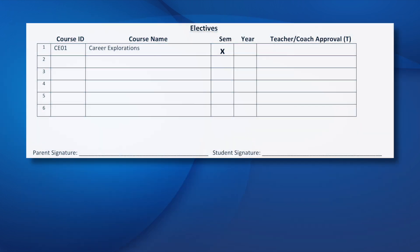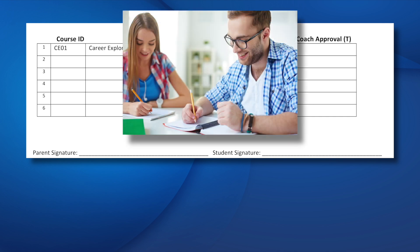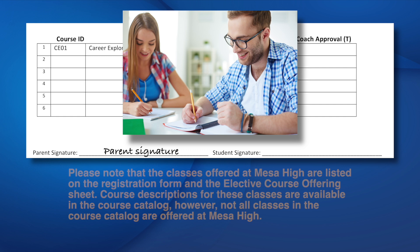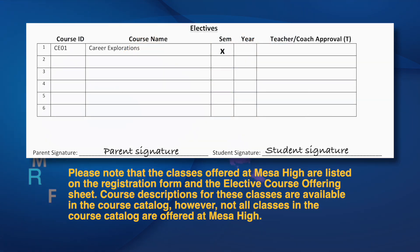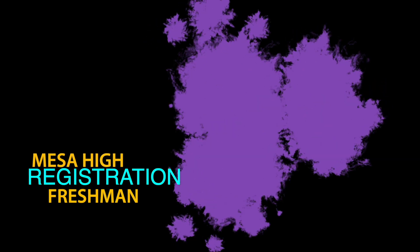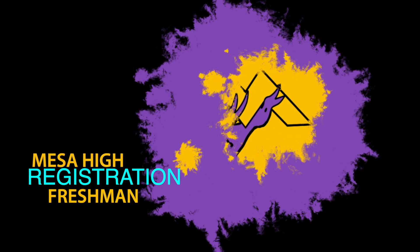Your last step will be to take this form home and share the information with your parent. Please have your parent sign the form. Please note that classes offered at Mesa High are listed on the registration form and the elective course offering sheet. Course descriptions for these classes are available in the course catalog. However, not all classes in the course catalog are offered at Mesa High. We look forward to having you at Mesa High. Carry on, Jackrabbits!